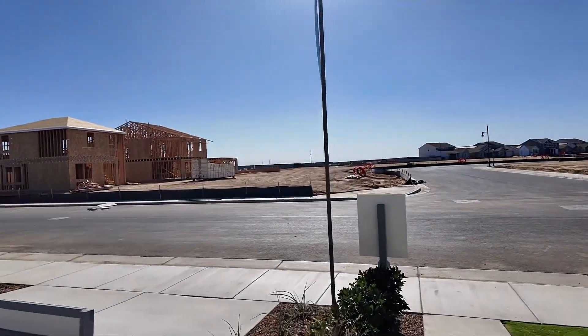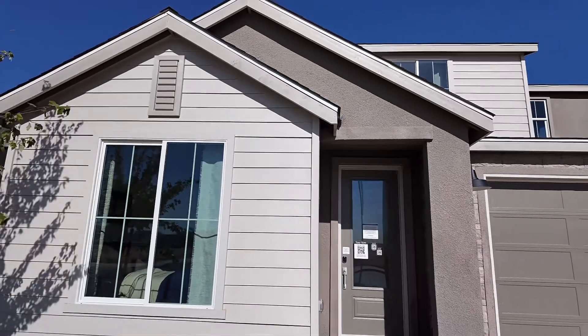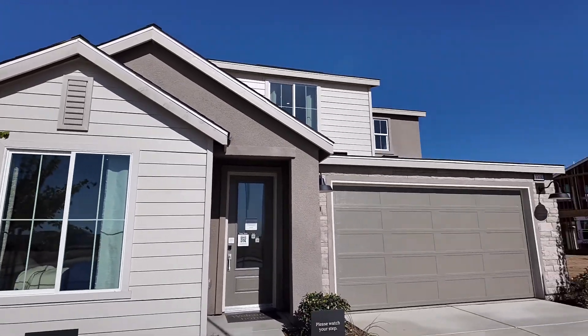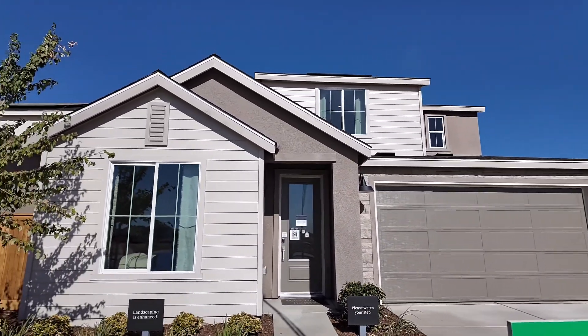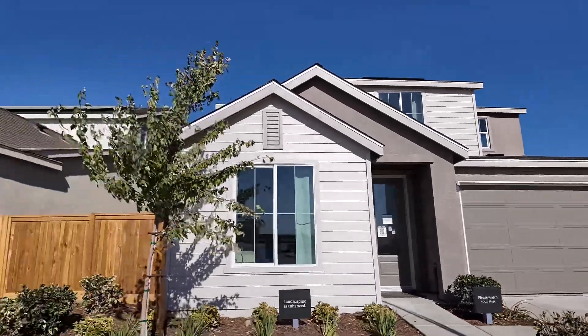All right, let's go take a look at the other model. Just to recap — the Melody is 2,578 square feet, five bedroom, three bath. Love that modern farmhouse elevation. Now we're going to take a tour of the next one. If you're interested in new construction please reach out to me — I'd love to walk you through the entire process of buying a new home.